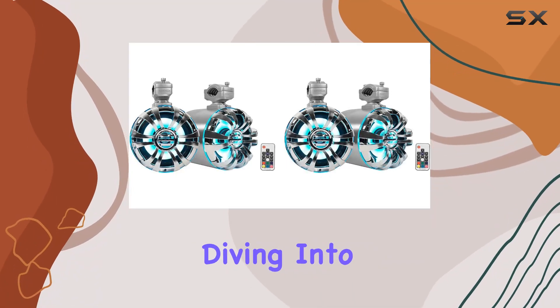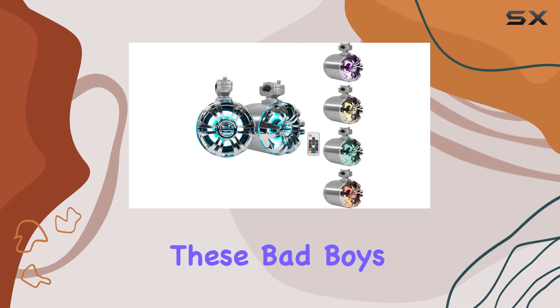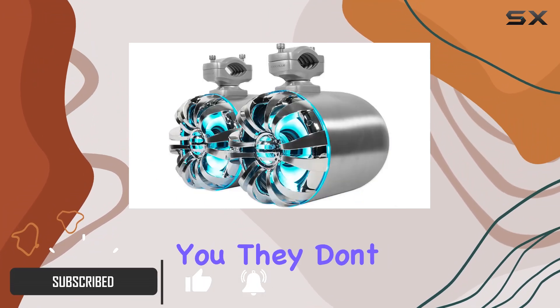Hey everyone, today we're diving into the Rockville WB65K LED 6.5 inch LED marine tower speakers. These bad boys are designed to take your boat party or water sports adventure to the next level, and let me tell you, they don't disappoint.